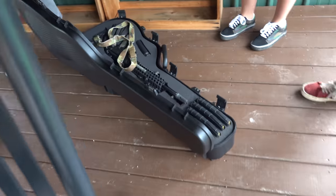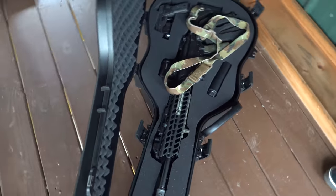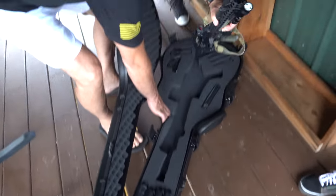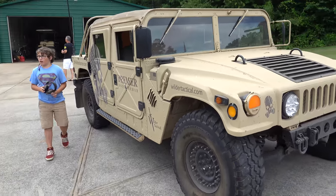Guys, check out this cool guitar over here. Oh my God. MCX. Desperado. MCX. Super cool.